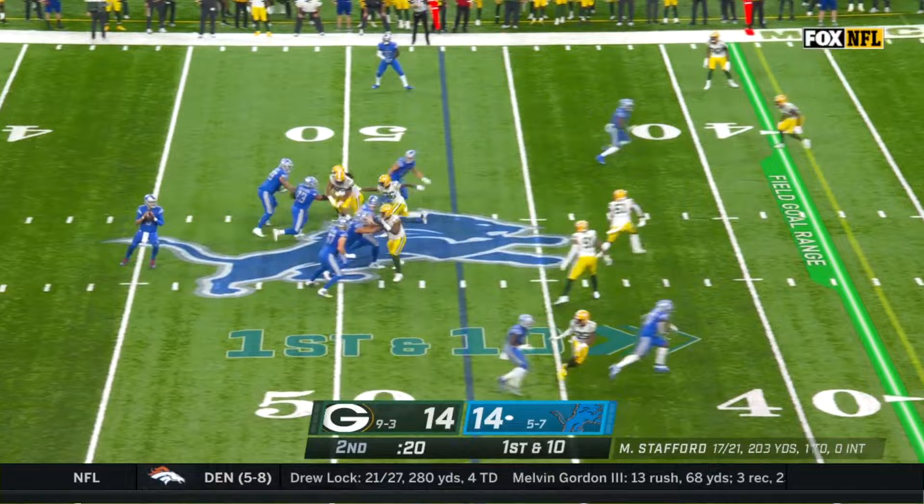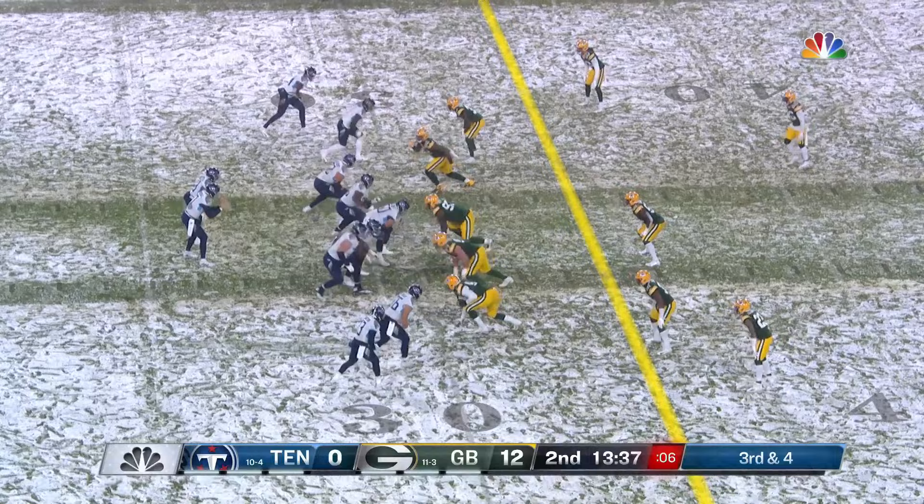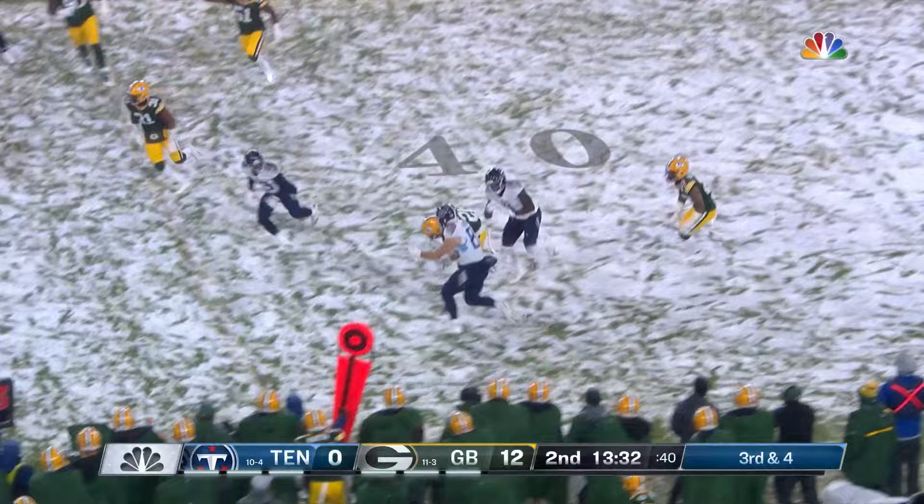Stafford under pressure, could not take a sack in that spot. And Darnell Savage comes up with one. Pressure on Panahill, but he hangs right in there. And has it picked off at the 42-yard line by Darnell Savage.